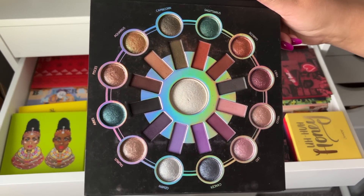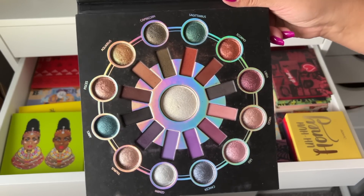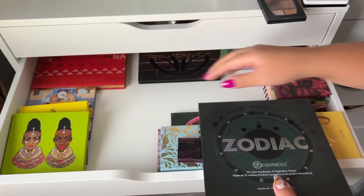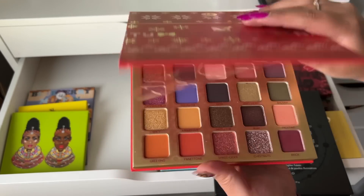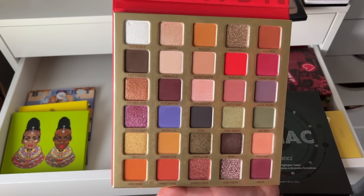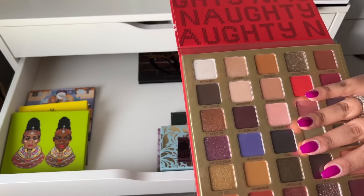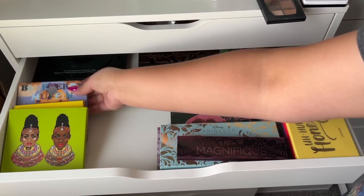BH Cosmetics Zodiac palette — I love this palette, it's so nice. I was thinking when I started filming that I'd declutter my two big BH Cosmetics palettes because I rarely use them, but I think I'm going to keep the Zodiac. I am going to declutter the Naughty palette — I'm okay letting this one go. It's a really nice palette but I have all these shades everywhere, so we're getting rid of that one and keeping the Zodiac because it's just really pretty.